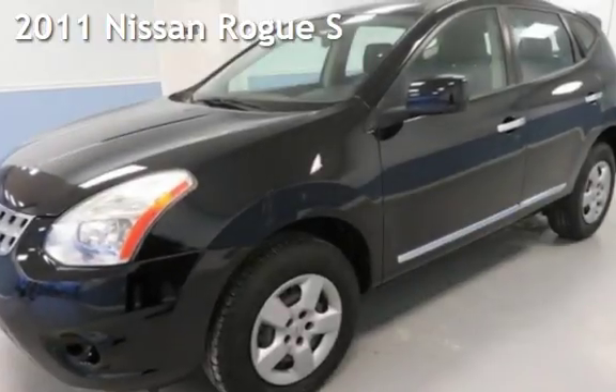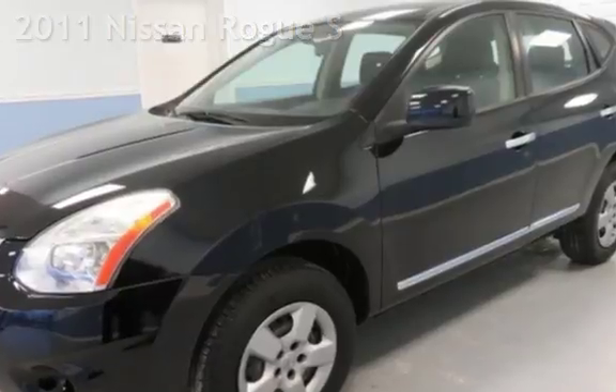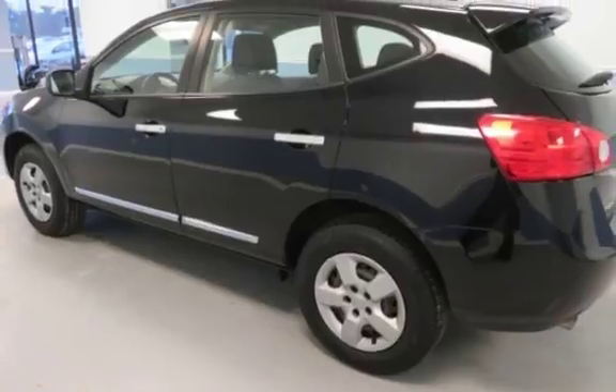Presenting a preowned 2011 Nissan Rogue S. This four-door wagon has a four-cylinder, 2.5-liter i4 engine, with all-wheel drive and an automatic transmission.